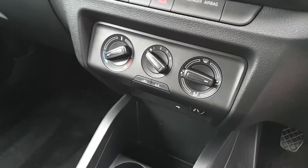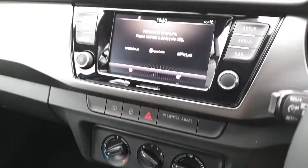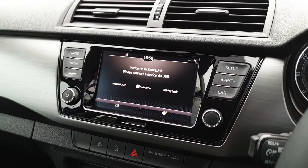This car has a speed limiter, air conditioning, and a six and a half inch touchscreen with Apple CarPlay and Android Auto.